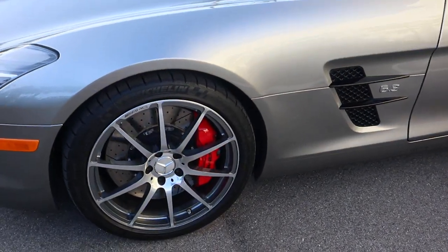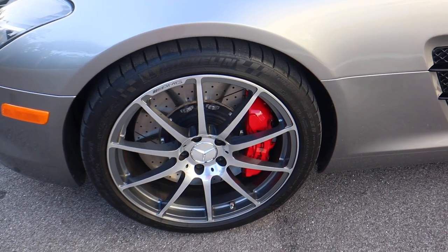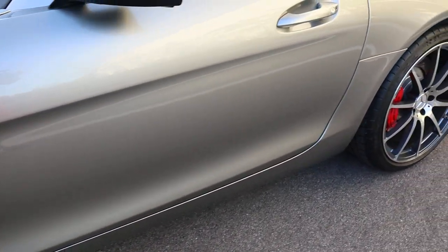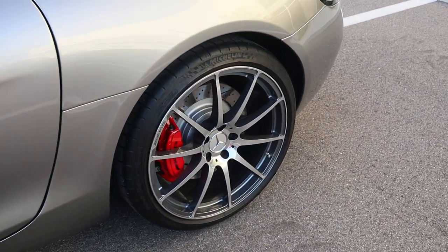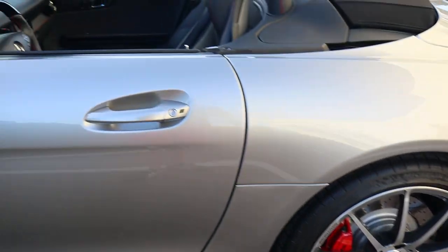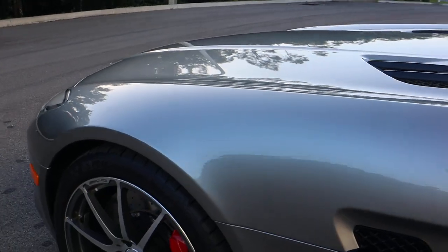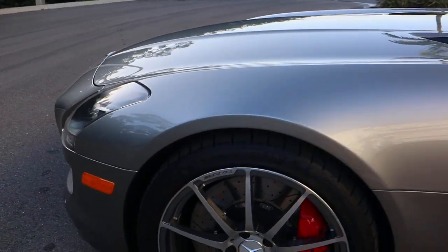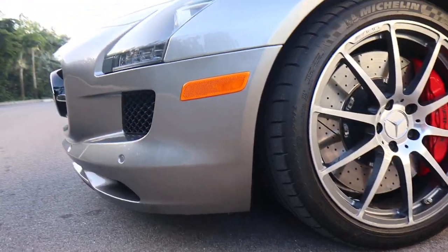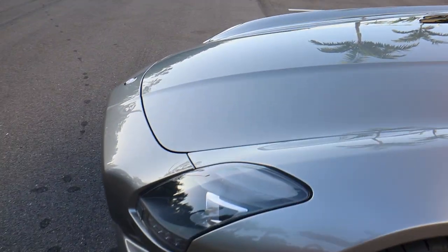A car with such low mileage that has enjoyed careful ownership by members of the Mercedes-Benz Club of America is virtually flawless. We usually point out any flaws we're able to find, and it's kind of hard to do with this one.